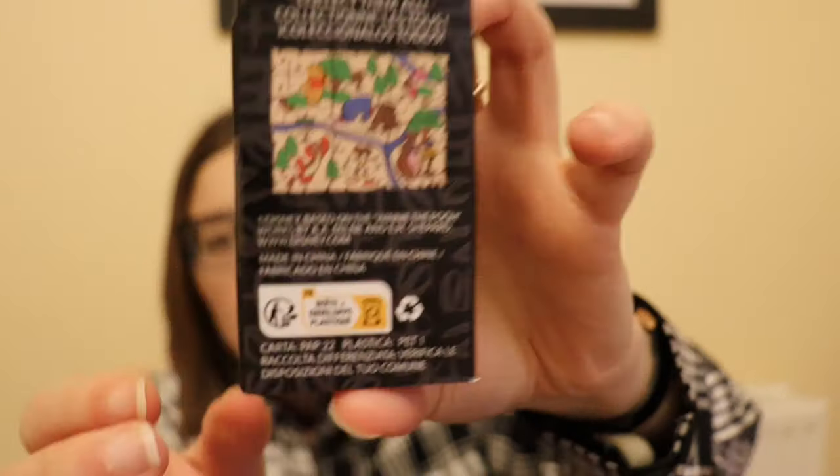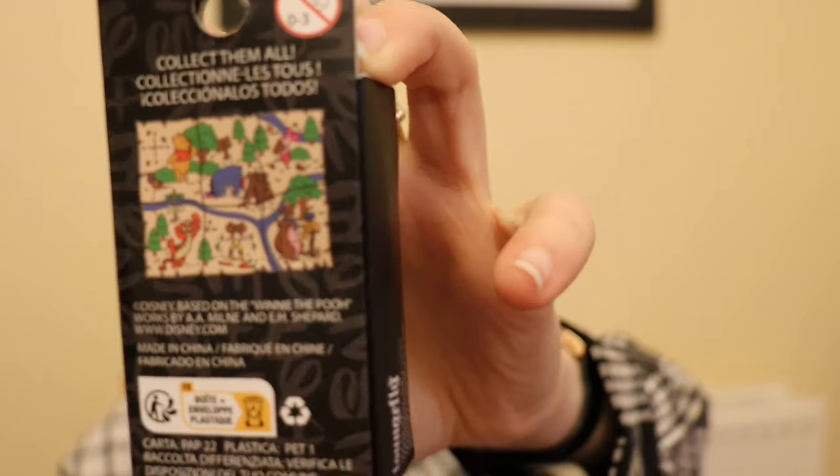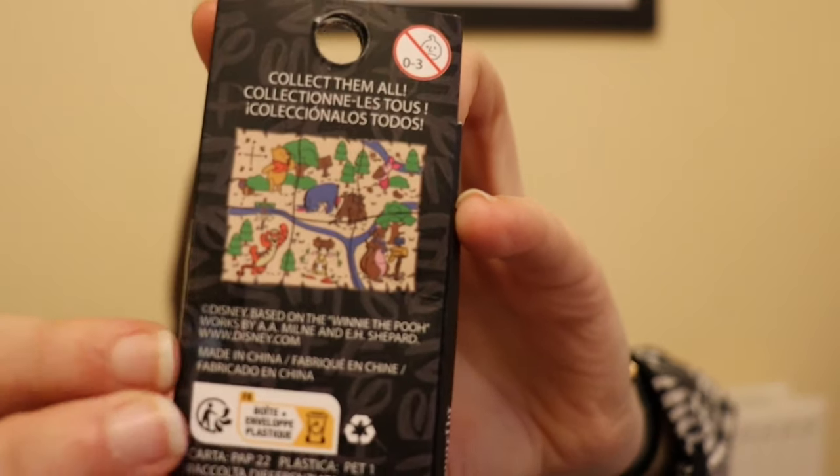The last set that I picked up from Hot Topic was a set I have been desperate for. I even put a post out on a UK pin trading group to see if someone had these. I did get a message from somebody saying they had them but it fell through because I couldn't afford the price they were asking. This is a Winnie the Pooh mystery pin set — the 100 Acre Wood map puzzle pins. I only got six boxes because there are six pins to collect.